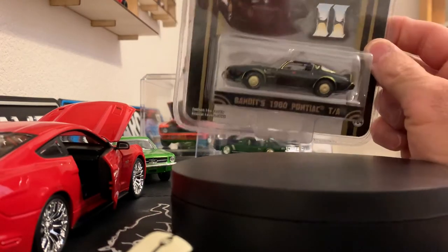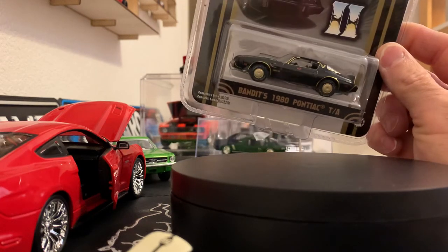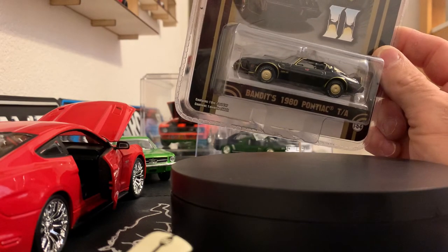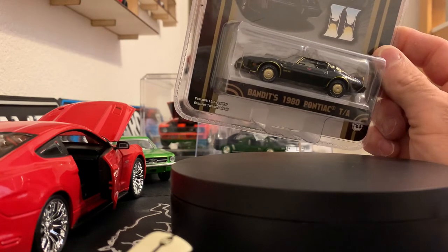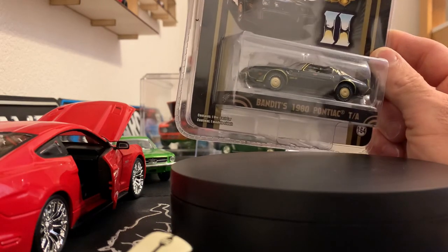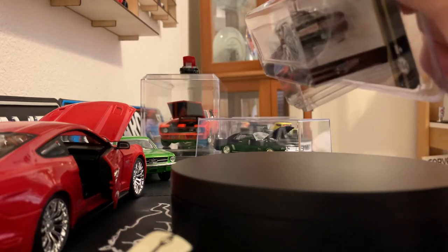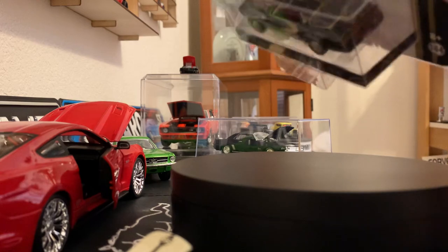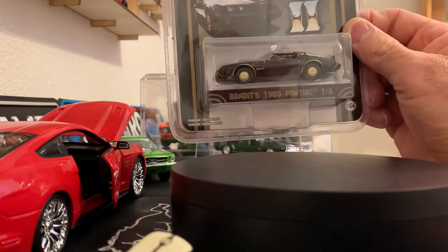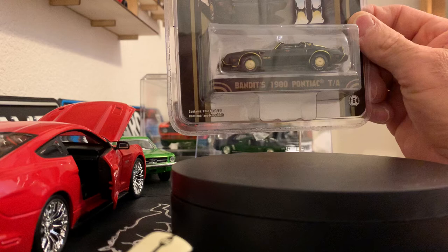This is the 1980 Pontiac Trans Am from the movie Smokey and the Bandit 2. I haven't opened it yet and I'm not sure I will. This was a car I won on an auction site while I was on vacation and it came in while I was on vacation as well. Pretty detailed and pretty accurate to the movie from what I can see so far — red tail lights in the back with the license plate, and it does have the gold trim on the top of the car. Pretty nice looking car. I haven't opened it up yet; I figured I'd get this one out though and might do it in another video.